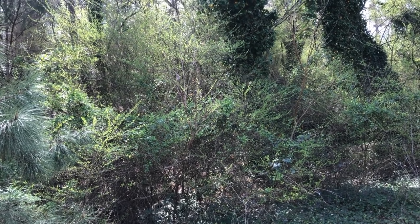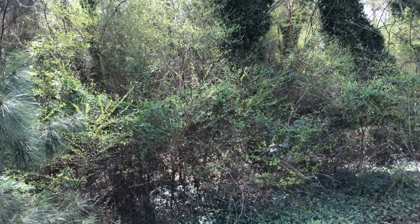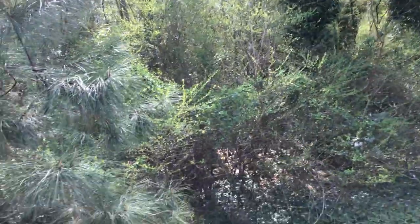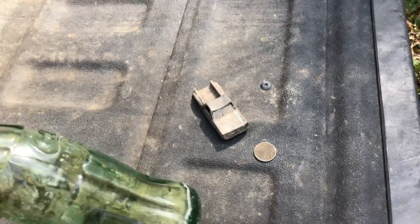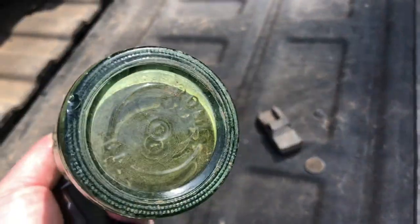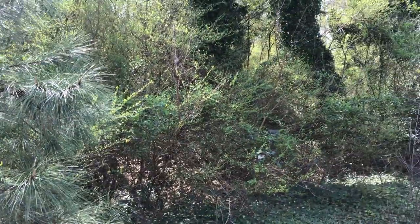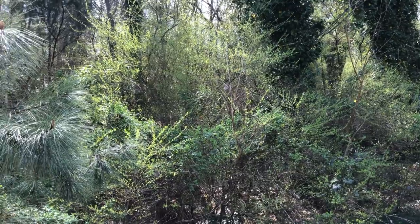Hey guys, welcome back. Today I'm back out at the spot where I found the printing plate in the previous video — I've started calling the place 'the hill.' I've been here about 10 or 15 minutes and so far I've found a wheat penny, an old matchbox truck, and a Rome, Georgia Coca-Cola bottle. I've invited the whole crew out — James, Jeff, David, and Sylvano — we'll see who shows up. I'll get out here and see what else I can find.